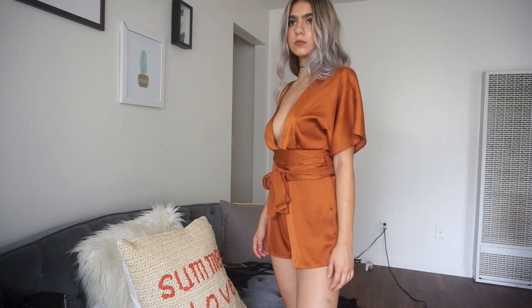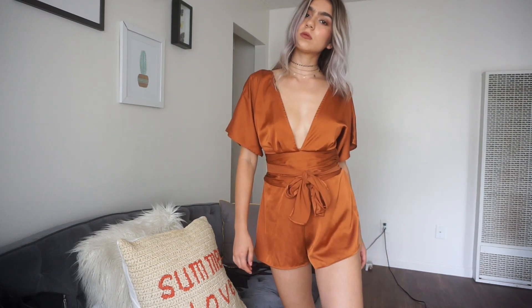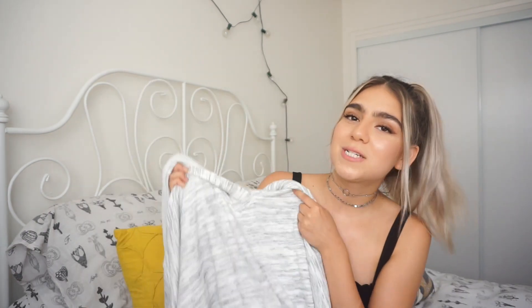Moving on to Forever 21 — I only got one item from there: this gorgeous satin burnt orange romper. The fabric that comes down here you just wrap around your waist. That's all I got from Forever 21.